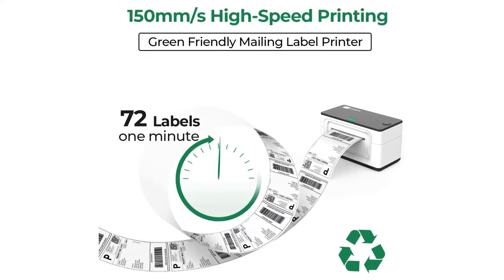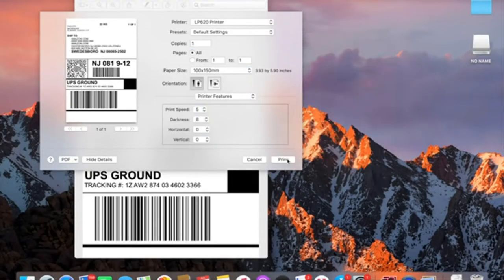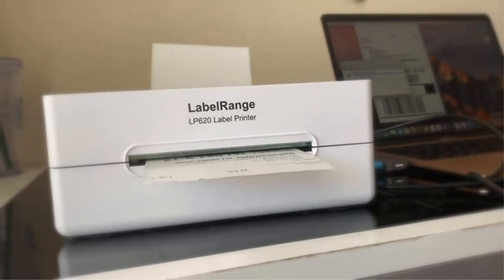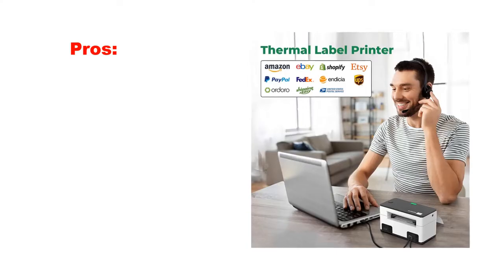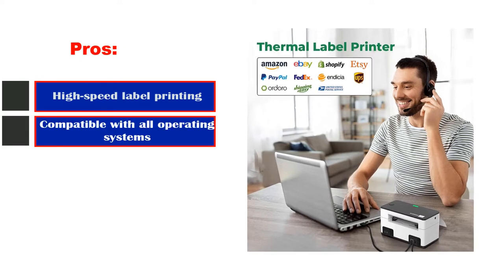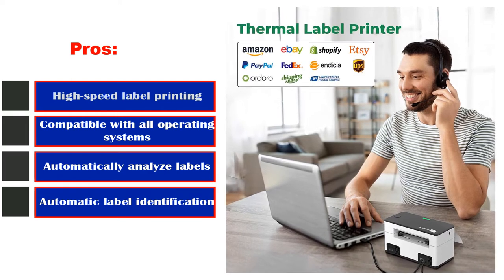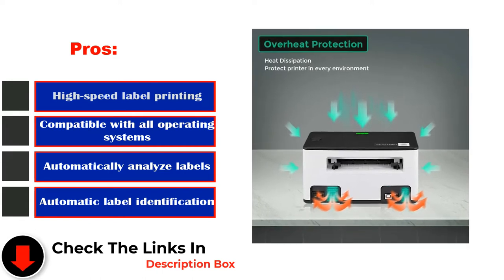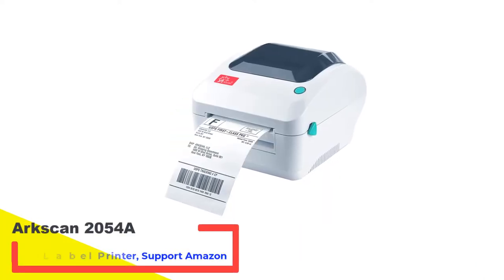All you have to do is insert the label and the printer will automatically catch and feed it. The best feature of this printer is its compatibility — your Mac and Windows system will recognize it as a regular printer, which allows you to customize and print labels directly from any software. Pros: High-speed label printing, compatible with all operating systems, automatically analyzes labels, multifunctional, automatic label identification. Cons: Not entirely user-friendly.